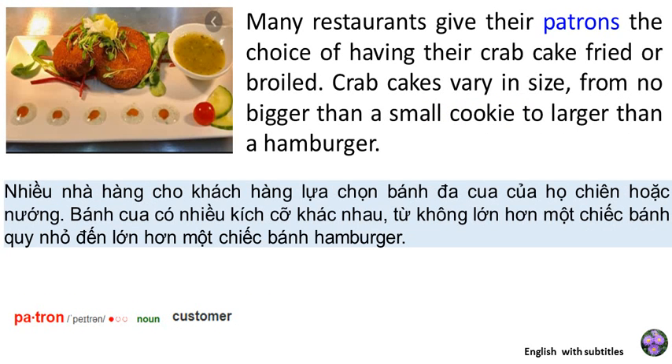Many restaurants give their patrons the choice of having their crab cake fried or broiled. Crab cakes vary in size, from no bigger than a small cookie to larger than a hamburger. This is the end of the reading, Crab Cakes.